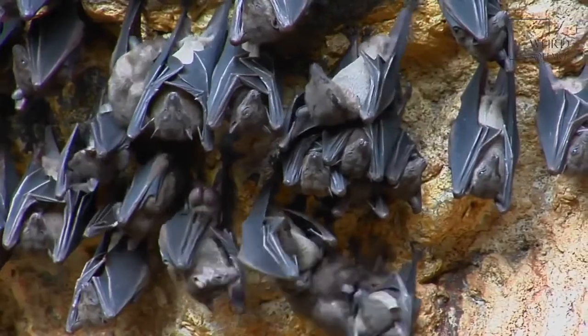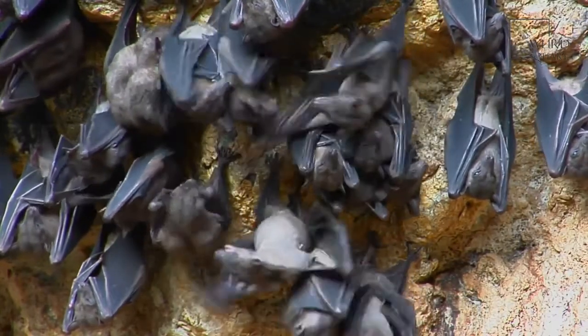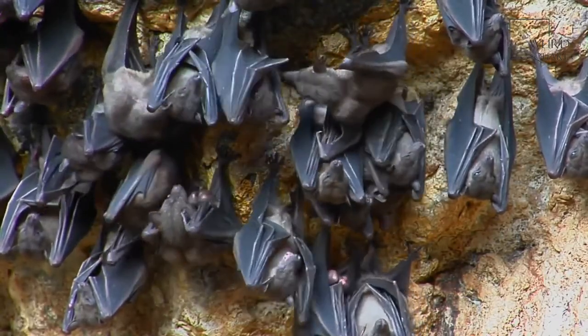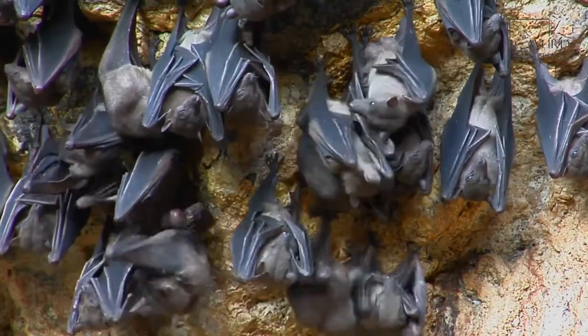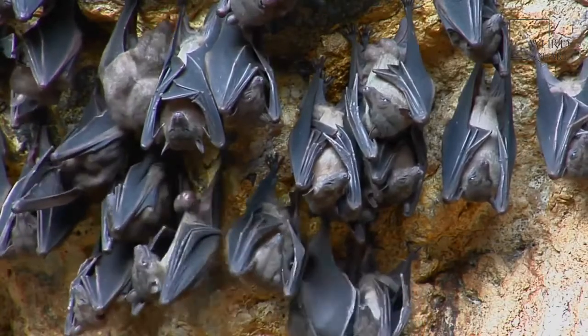The most important defensive feature of this bat is its speed. It can fly at speeds of 47 miles per hour or more, giving it a good chance of getting away from a predator. In fact, these bats are sometimes referred to as the cheetahs of the bat world because of their speed.